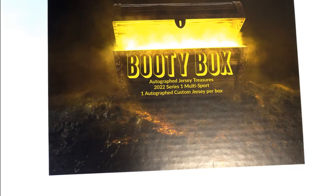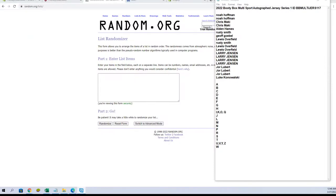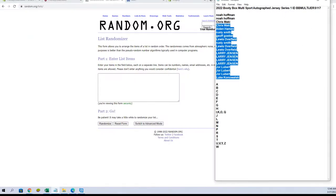Hi guys, this is a 2020 Booty Box multi-sport jersey series 1. This is box 117. I've got no H to Luke. Let's go guys.